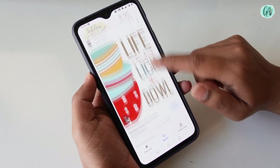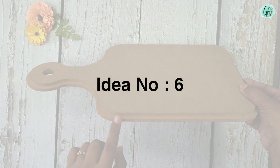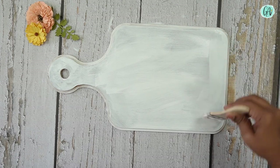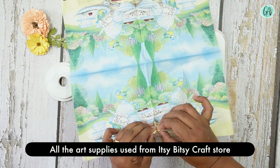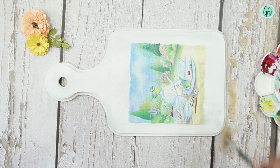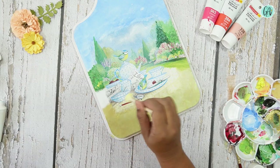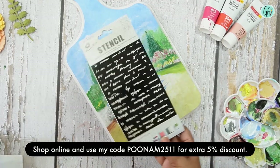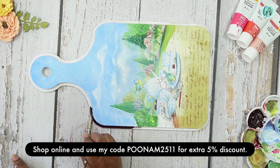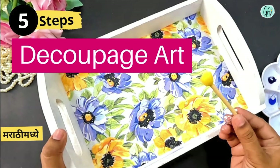If you don't want to buy such frames, there is another easy DIY idea. If you have interest in arts and crafts, do check out Itsy Bitsy and you will get an extra 5% discount. Details about how to do decoupage and what materials to use — I have already shared a related video on the channel, do check it there.